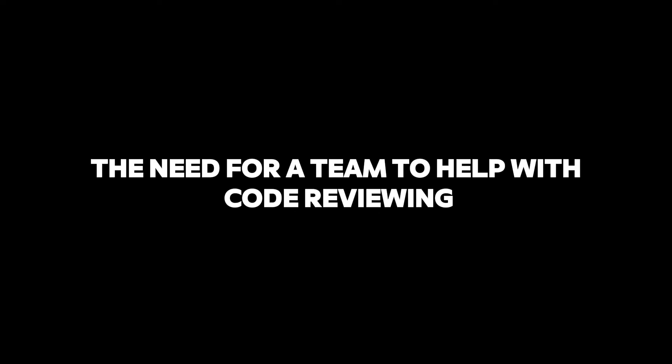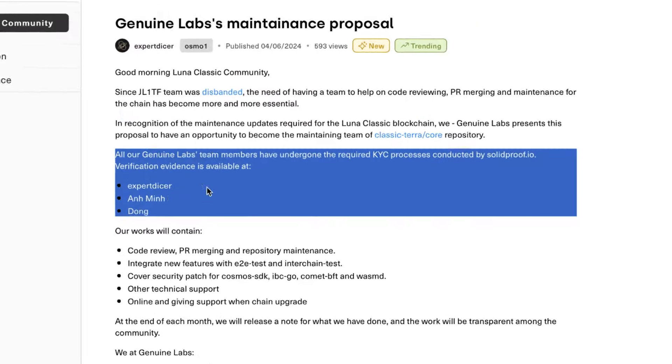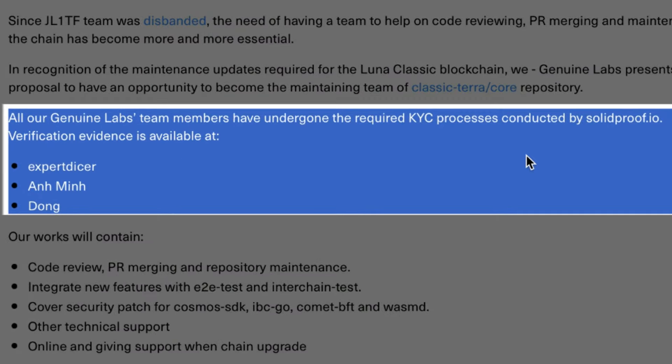The main repository is being managed by the community and diverse groups of developers. Since the JL1TF team was disbanded, the need for a team to help with code reviewing, PR merging, and maintenance for the chain has become more and more essential, remarked a senior developer identified as an expertiser.